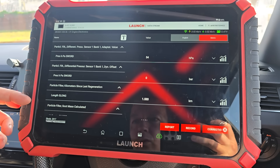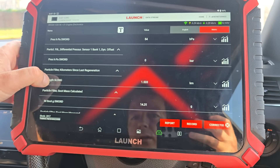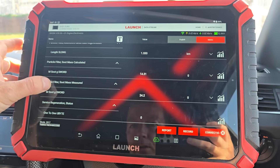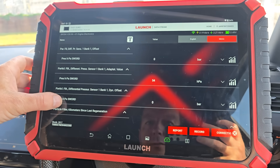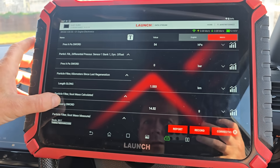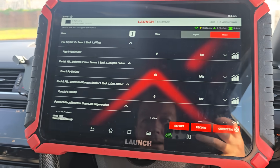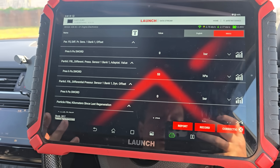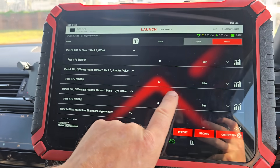That confirms the DPF is worn out - it regened such a short time ago and we still have high pressure, so this DPF is either worn out or damaged, probably with ash build-up. We're reading 14.3 grams measured, 24.2 grams calculated. The chances are that if I try to clean this DPF it's not going to work. A lot of DPF cleaners will say yeah it needs a clean, but I know a clean is likely not going to work. The DPF may be worn out, damaged, or melted, causing consistent high pressure.